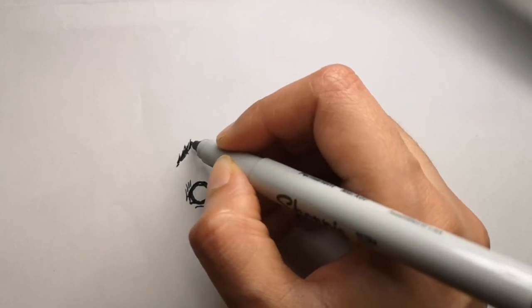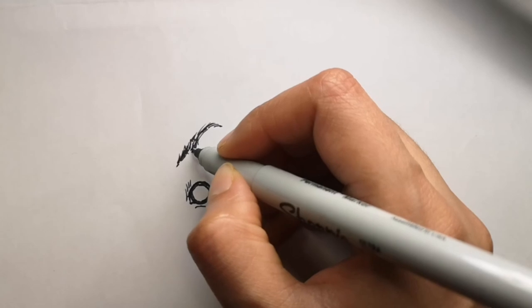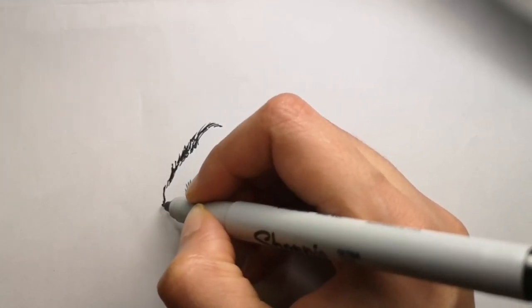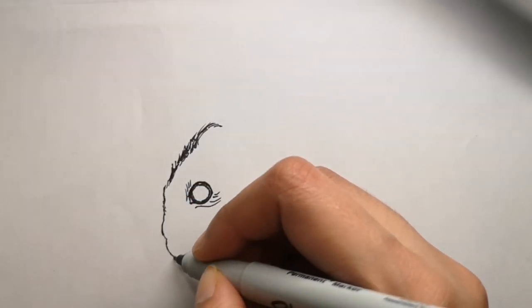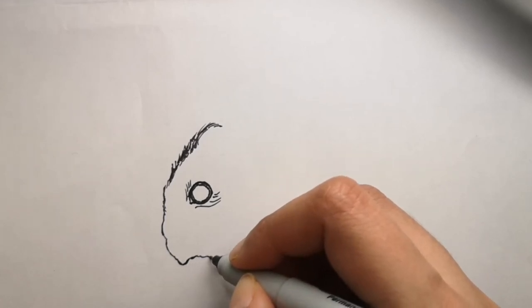I'm starting off with the eye, going to the face area, and then finishing it off with the body. It's going to be one of those little cute mice that run around — hopefully not in your house. If they get infested, they just multiply like crazy.